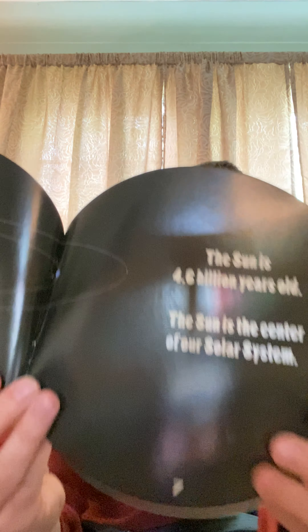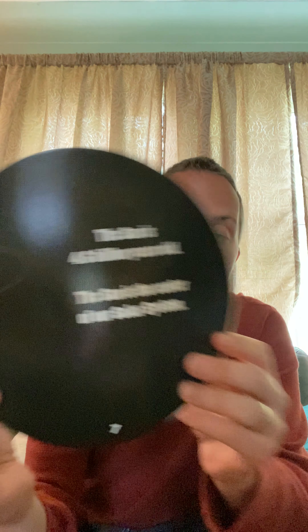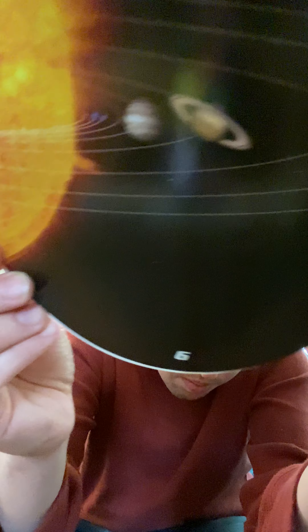The Sun is 4.6 billion years old, and the Sun is the center of our solar system. Look — these are all the planets going around the Sun. There's the Sun, and those little lines — that's all the planets going around it.